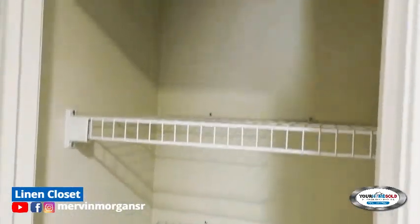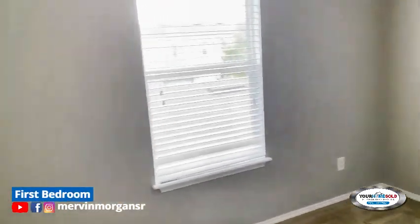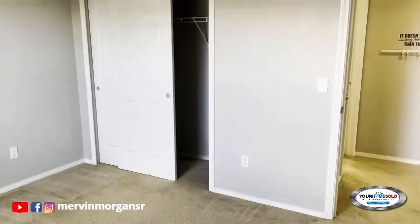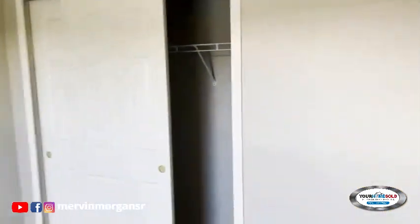Here we have the second bathroom, and this is the linen closet. Here is the first bedroom, and the closets have sliding doors.